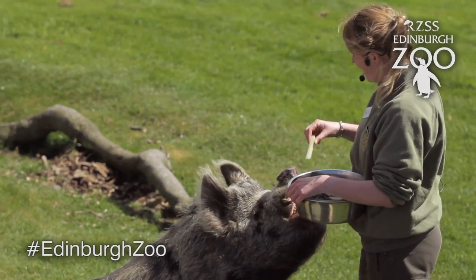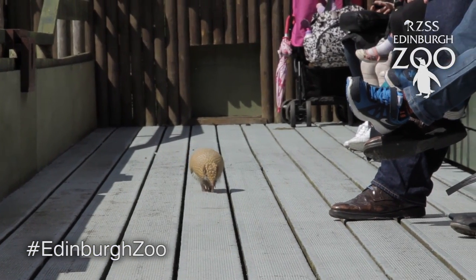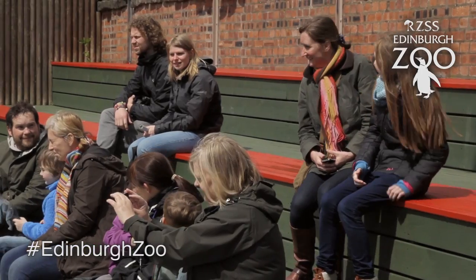The behaviours that we get the animals to display are natural behaviours and the training that we do is also extremely enriching for the animals. It's a great way in which we can stimulate them and allow them to get out and about and do natural behaviours, flying and even interacting with the public and showing off just how beautiful they can be.